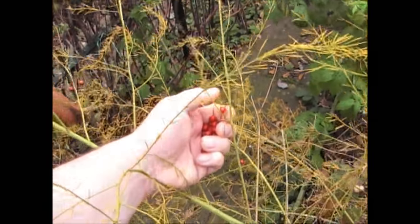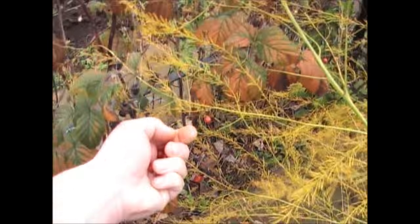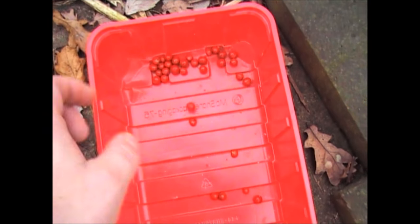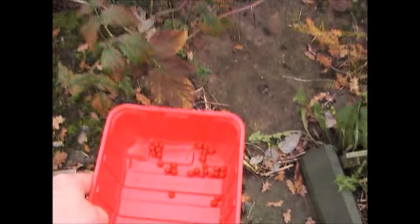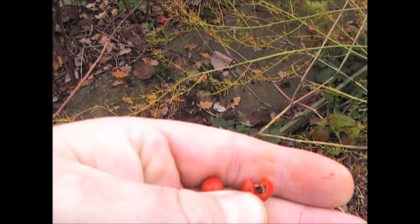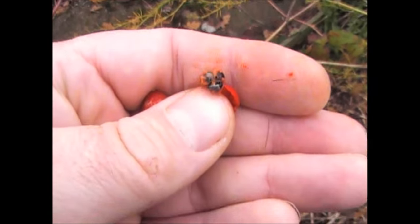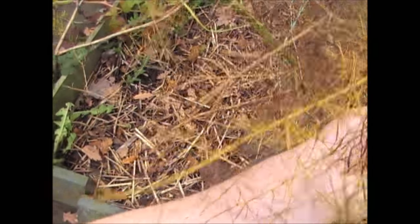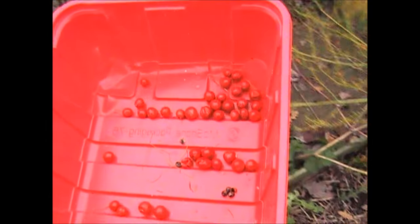For some reason only this one has generated berries this year — normally they've all got berries on them. I've got probably about 20 berries, and each berry has about five or six little black seeds inside, so every berry has the potential for five plants. That'll be more than enough for me. I'll put those in the greenhouse to dry out and I'll be planting them early in the spring.